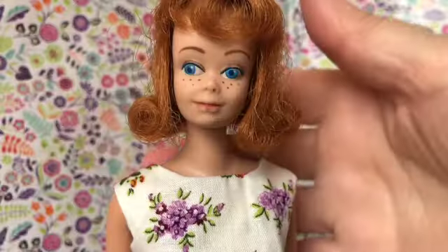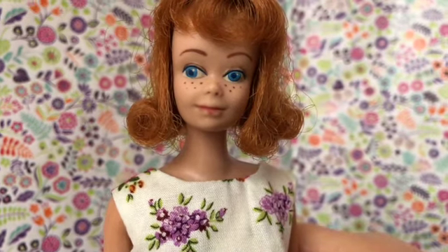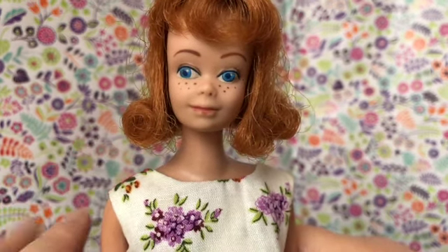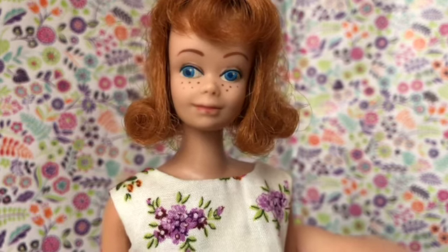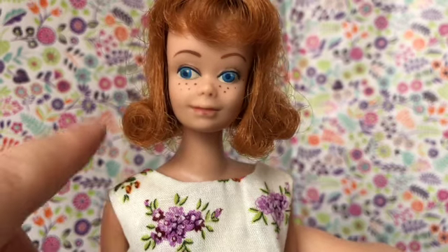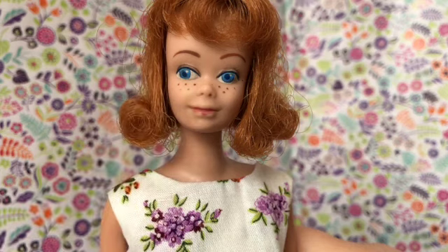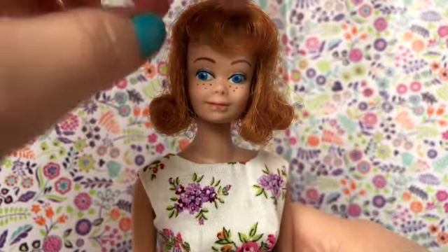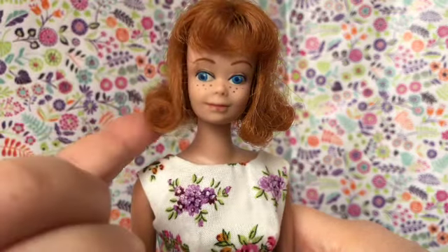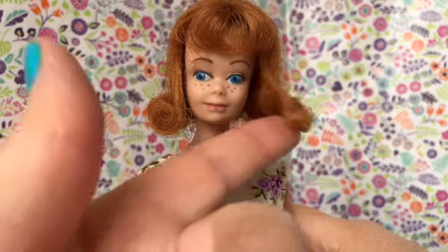First up is this vintage Midge doll. Midge was first introduced into the Barbie line in 1963 as Barbie's best friend. She was supposed to have a more wholesome appearance, a little less glamorous than Barbie. So Midge has a more girl-next-door hairstyle with a cute flip, and she's got painted freckles. For being a vintage doll, this doll's hair is in really good shape. She's still got her bangs and quite a bit of her original curl. It's a little bit in disarray, but it doesn't bother me.